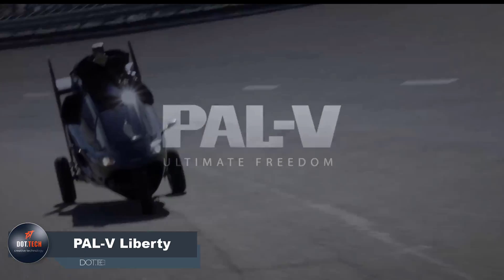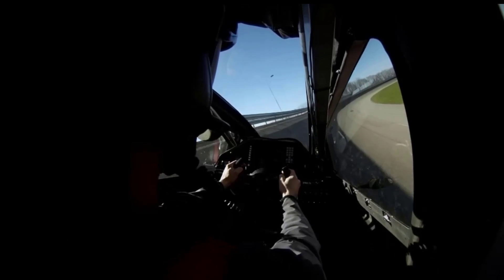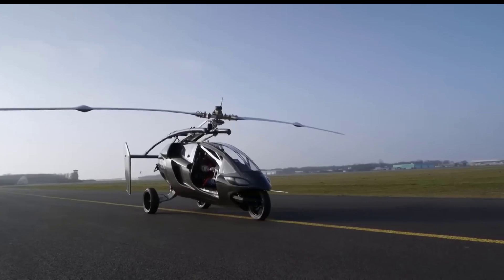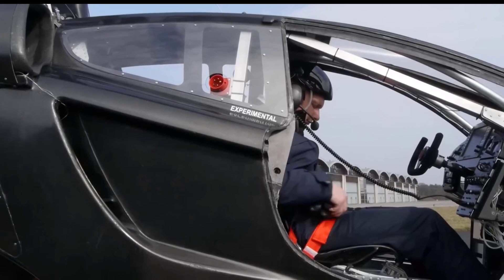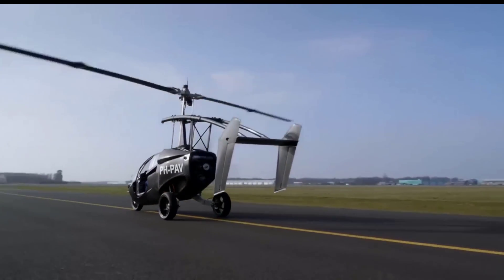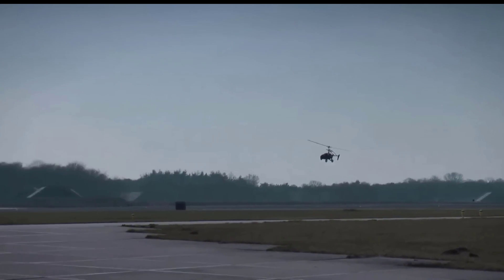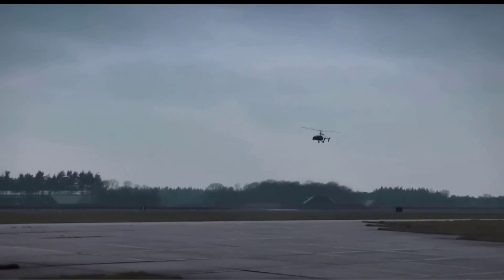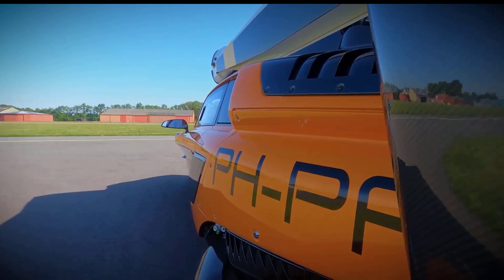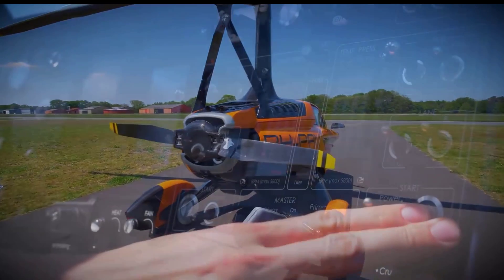PAL-V Liberty, a personal air and land vehicle, is an aircraft manufacturer located in the Netherlands. With a vision to create a real flying car, the company has been operating for over two decades. After extensive research and development, PAL-V introduced its inaugural flying car, the PAL-V Liberty. This innovative vehicle is equipped with a 200-horsepower engine that powers a rear-facing propeller and an auto-rotating retractable main rotor, enabling it to take off and utilize a gyrocopter flight system. Unlike traditional cars, this vehicle features a unique design with only three wheels — one in the front and two in the rear — yet can achieve a maximum speed of 112 miles per hour, both on the ground and in the air.